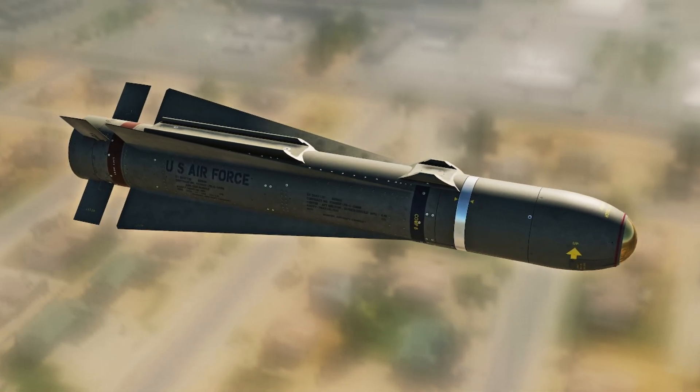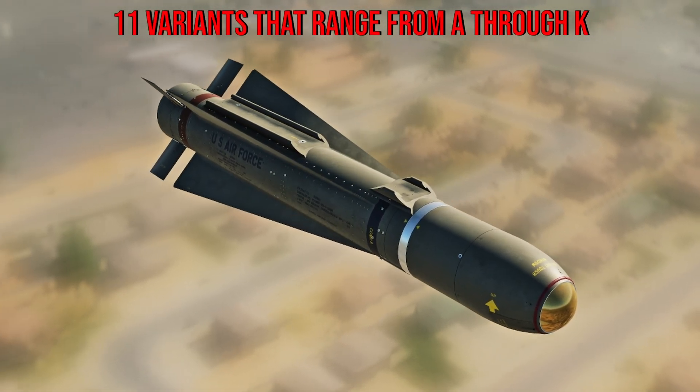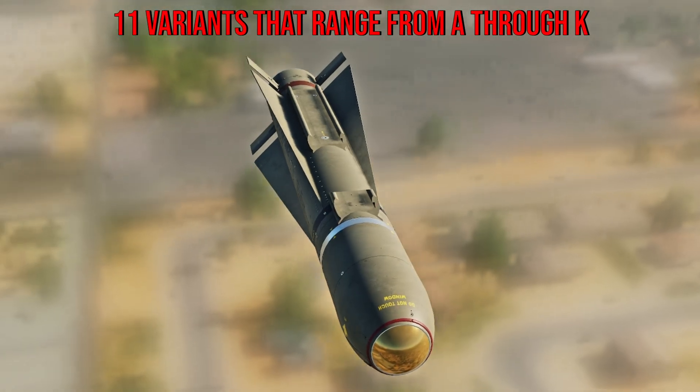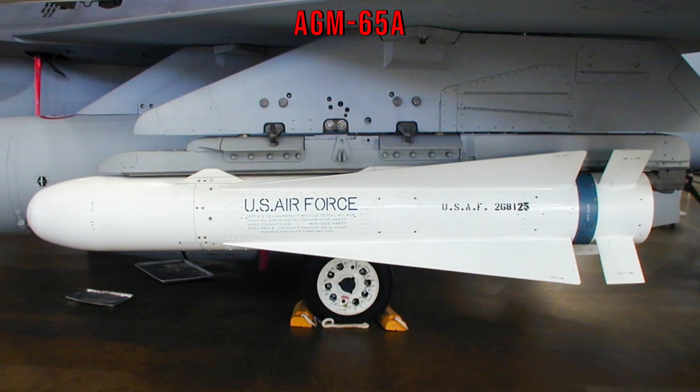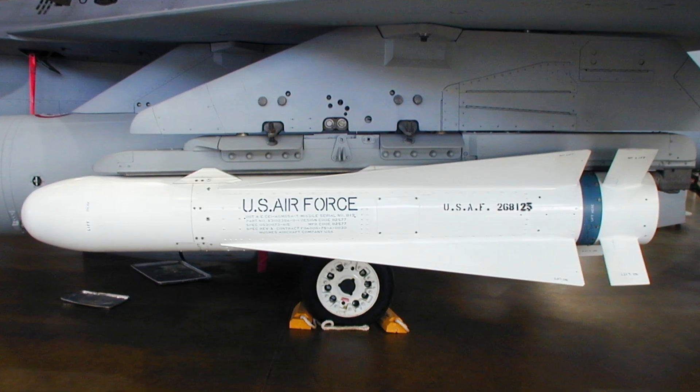There are many ways to guide the Maverick to a target. The AGM-65 family has 11 variants ranging through letter designations A through K. The A variant was the first put into service and it did well with its shaped charge warhead.